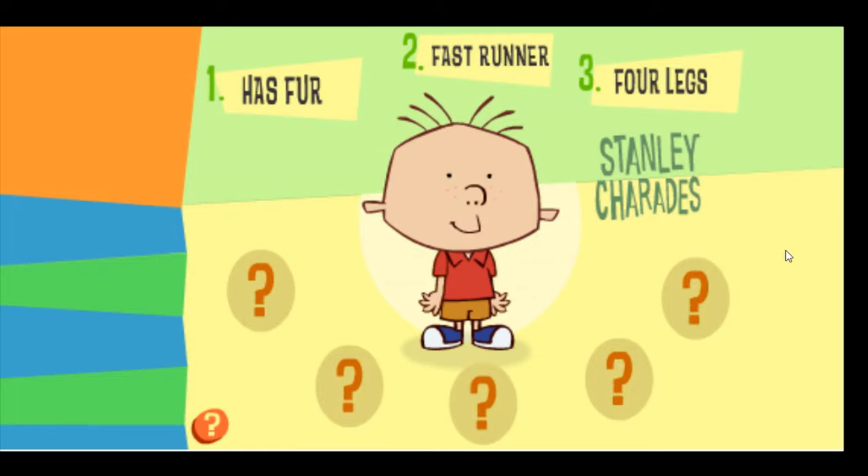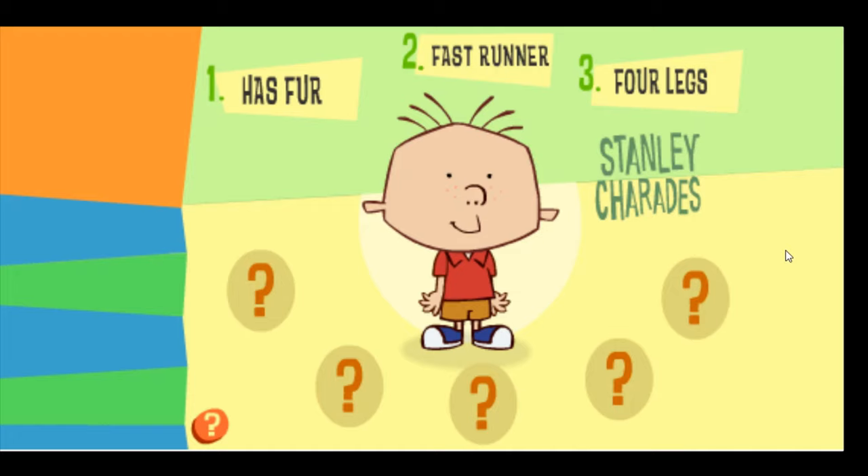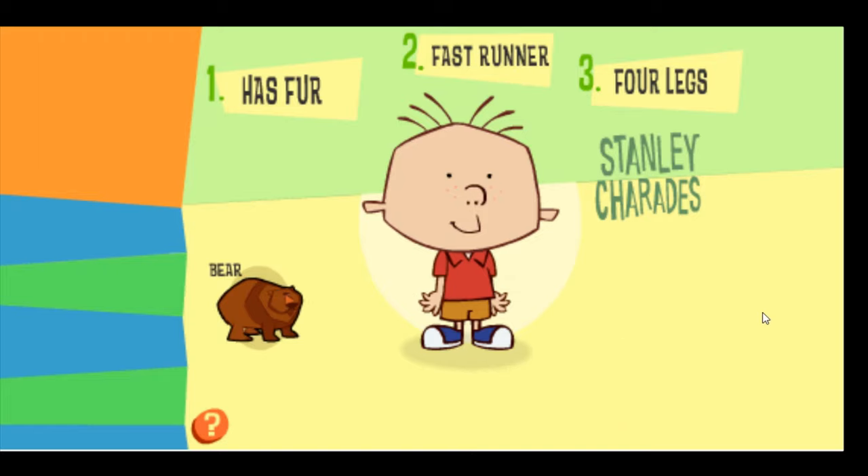Stanley is pretending to be an animal that has fur, is a fast runner, and has four legs. Which animal do you think Stanley is pretending to be? Excellent work! Stanley is pretending to be a bear.